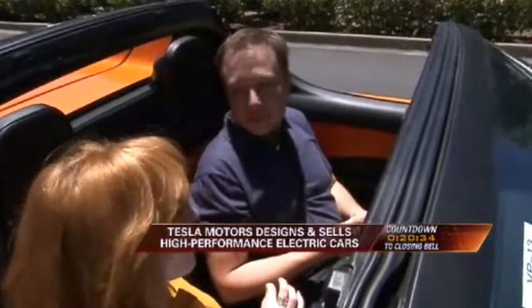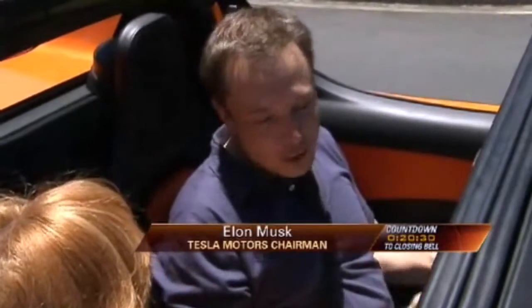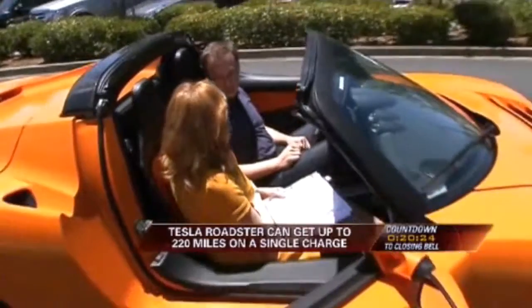220? Yeah. Okay, that's a lot, because all I've heard is maybe 100. Right, this is revolutionary in the amount of range that it has. It has the most advanced lithium-ion battery pack in the world in this car.